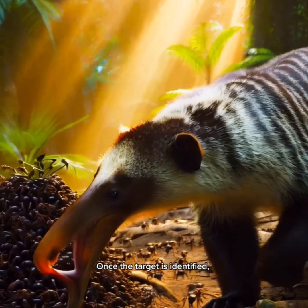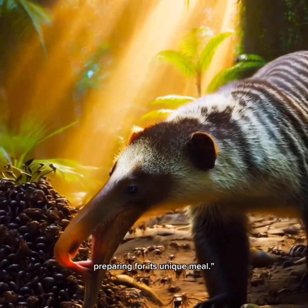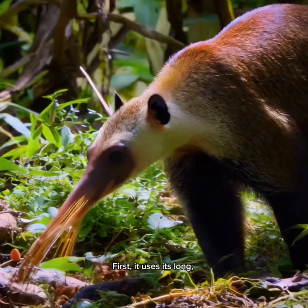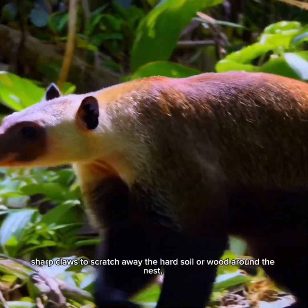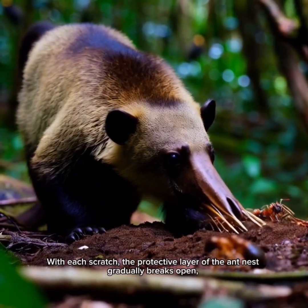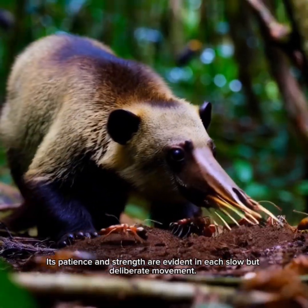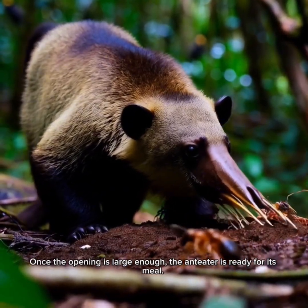Once the target is identified, the anteater cautiously approaches, preparing for its unique meal. It uses its long sharp claws to scratch away the hard soil or wood around the nest, creating an entry point. With each scratch, the protective layer of the ant nest gradually breaks open, revealing the interior. Its patience and strength are evident in each slow but deliberate movement.